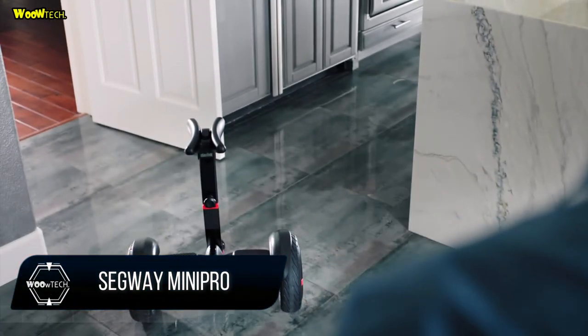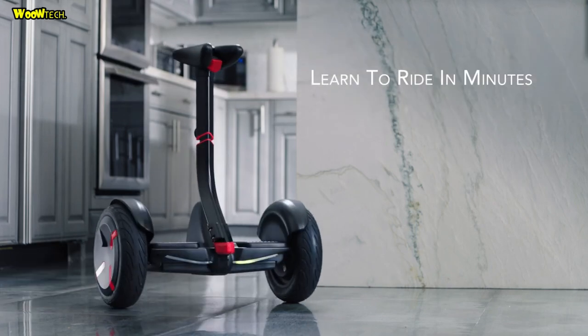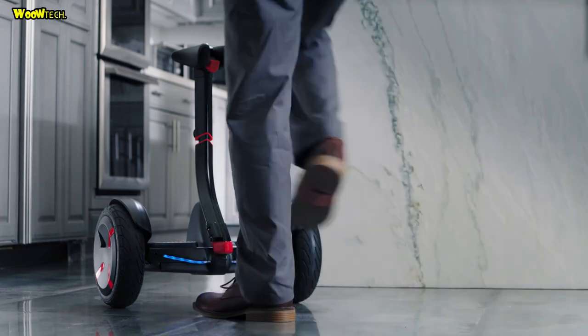Segway Mini Pro is a smart self-balancing personal transporter with mobile application control.